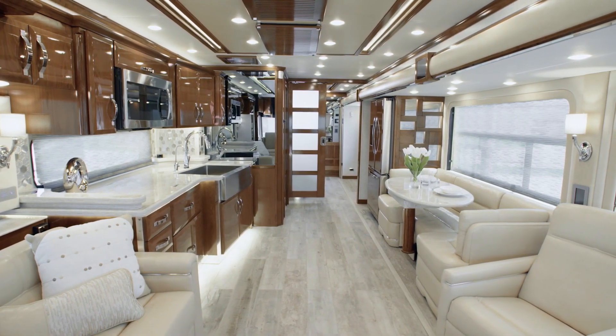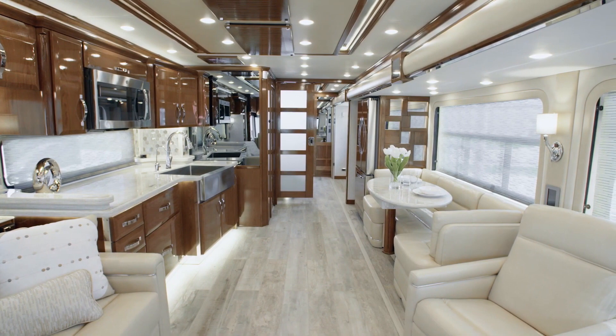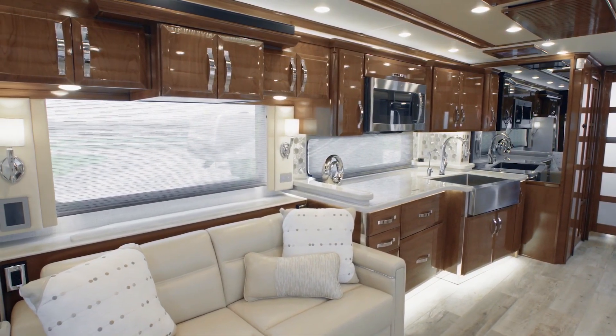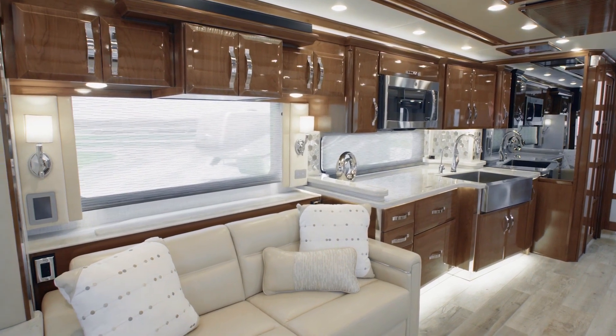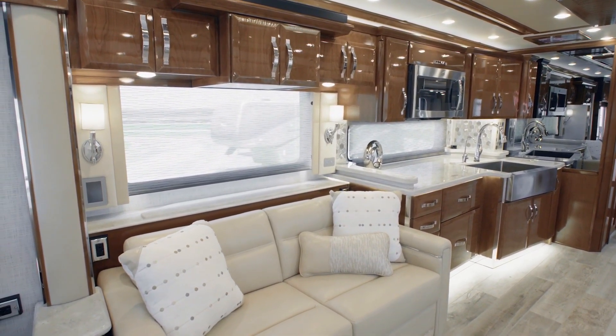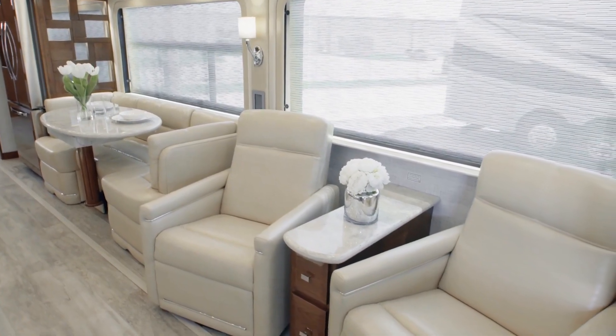Now, let's move into the King Air's expansive living room. Designed with your comfort in mind, the space is outfitted with plush Villa ultra-leather furniture that's as beautiful as it is durable. Here, in floor plan 4549, you see a dormy sofa positioned across from two optional recliners.